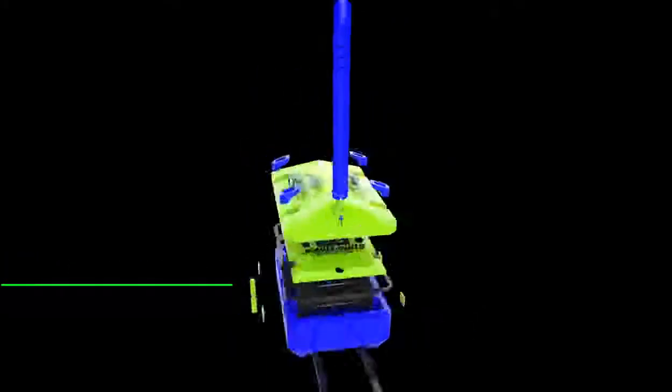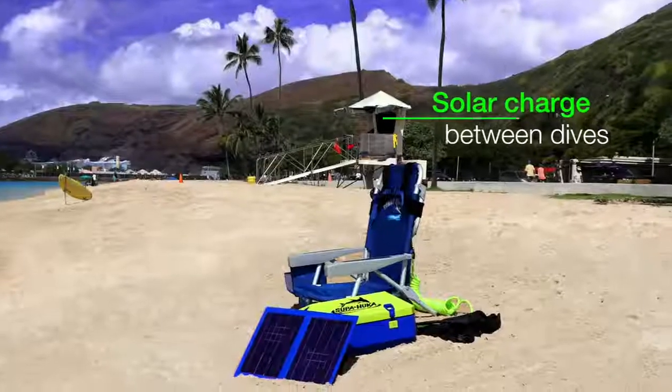Our power bank utilizes the safest FAA-approved batteries, and with the included solar panel, you can recharge on the beach and head out for another dive.